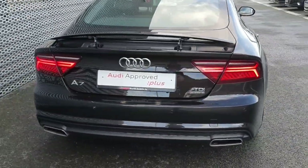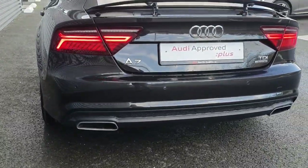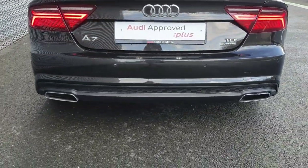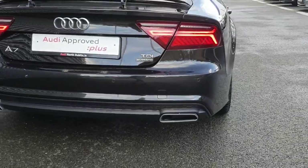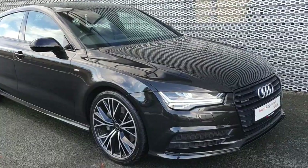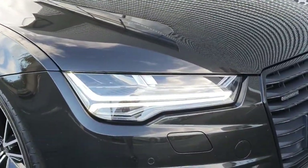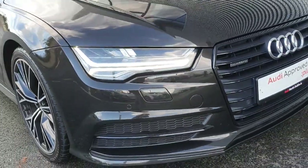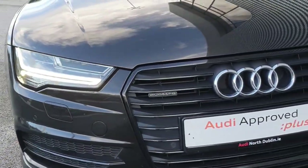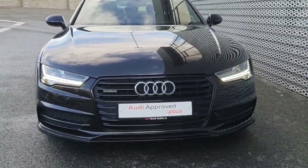You can see your spoiler at the back, which can be retracted as well. You have your rear parking sensors, black diffuser, and chrome exhaust tips. At the front you can see the LED headlights, front parking sensors, Quattro badging on your grille — that's a single-frame grille, all in black.